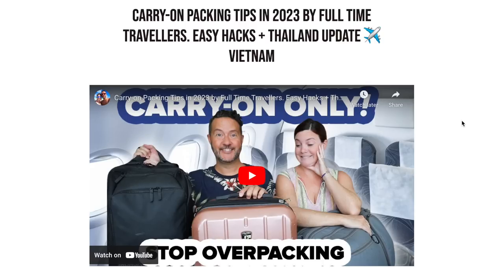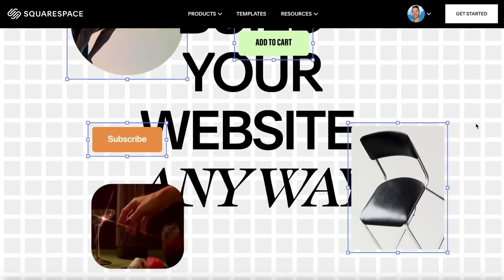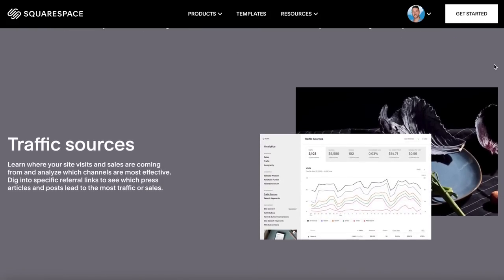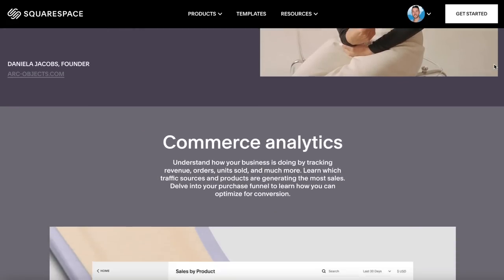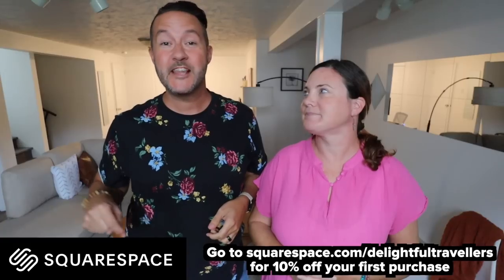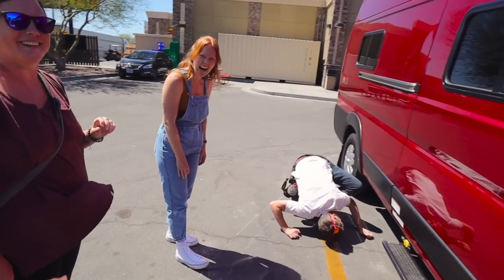We interrupt this video to say a huge thanks to Squarespace, who is once again back as a sponsor. Squarespace is the all-in-one website building platform that helps you stand out and succeed online. We built our own website and blog on their platform — they make it easy to feature travel content from photo galleries to video sections. With Fluid Engine they make it simple to create your website exactly the way you want. Squarespace also has built-in analytics. Head to squarespace.com for a free trial, and when you're ready to launch go to squarespace.com/delightfultravelers for 10% off your first purchase of a website or domain.